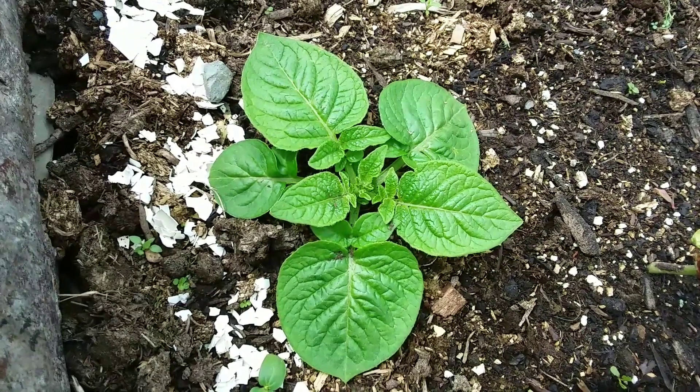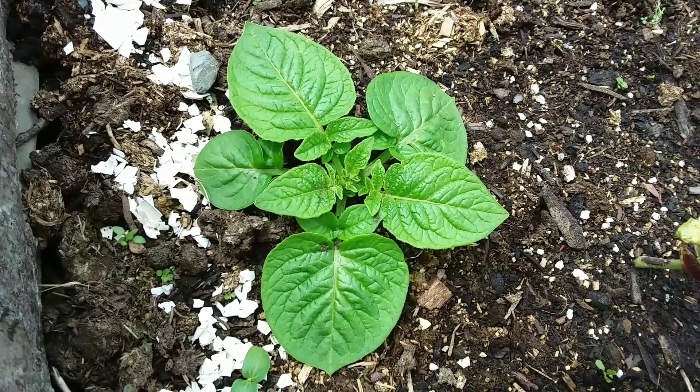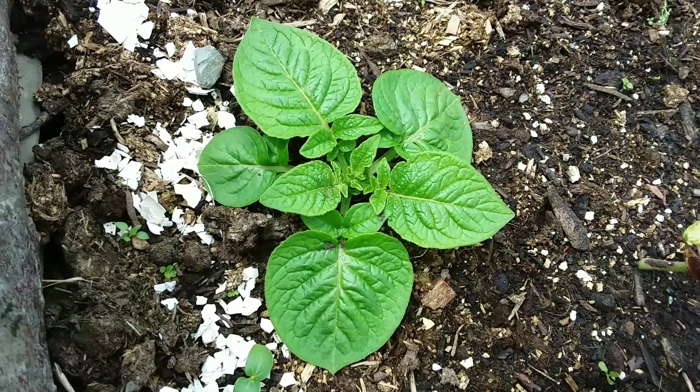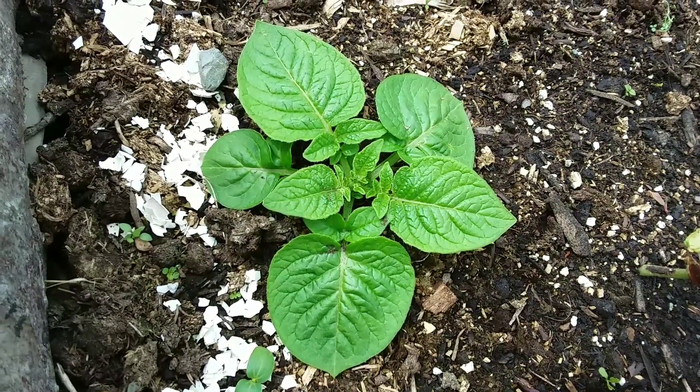Question for anyone: is this a weed I'm growing, or is this a plant? It looks not like a weed to me — any help appreciated.